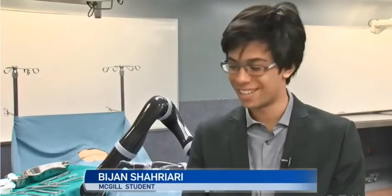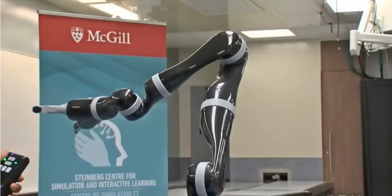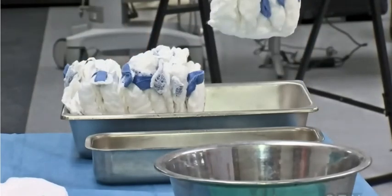It's really fun to use, it's like every kid's dream, controlling a robot arm. The product is the brainchild of robotics company Canova. It's partnered with McGill's Steinberg Center and Center for Intelligent Machines, with one goal in mind: to bring this machine to operating rooms.